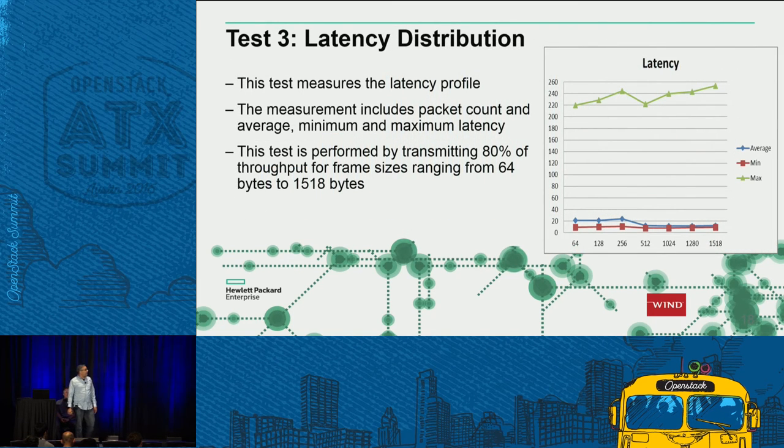Test number three shows the latency test. On the x-axis are frame sizes; on the y-axis is latency in microseconds. Running these tests for different frame sizes, we see minimum latency roughly around 15 microseconds, average around 18 to 20 microseconds, and maximum latency on some runs in the 220 to 240 microsecond range.